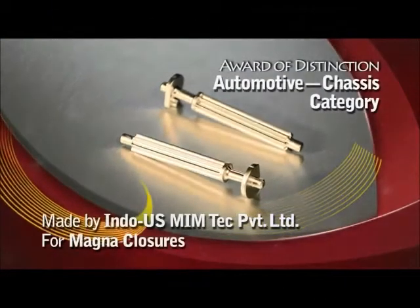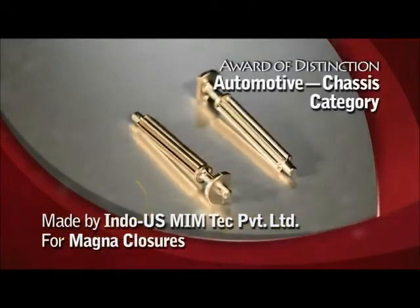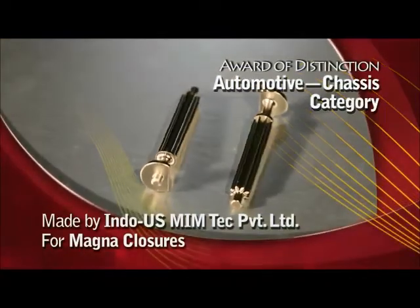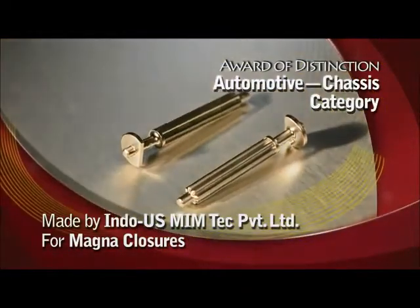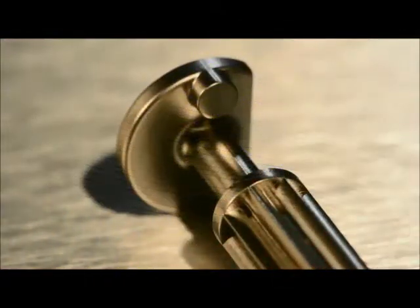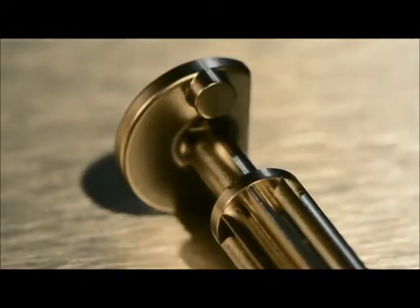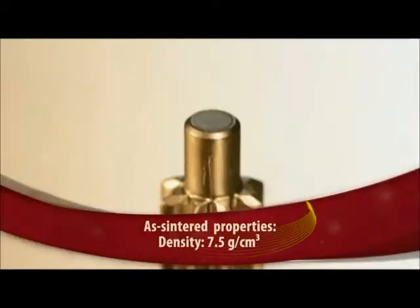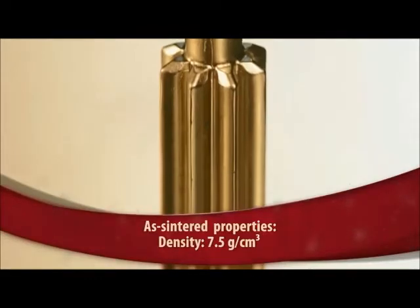Indo-U.S. Memtech Private Limited India has won the award of distinction in the automotive chassis category for a spur gear made for Magna Closures Canada. The gear is used in the rear door assembly of SUVs to enable their opening in the event of loss of automatic control function.